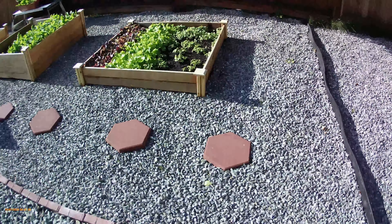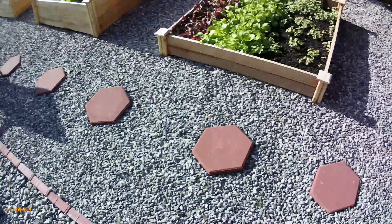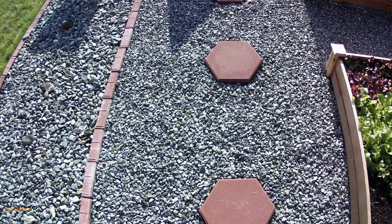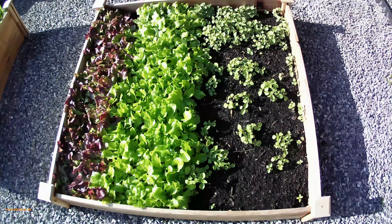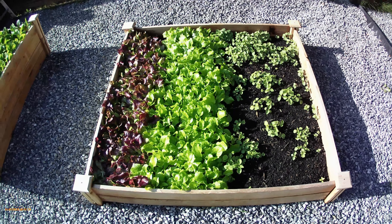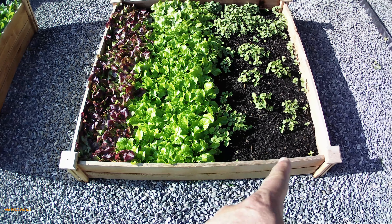These are the raised beds and we put these little stepping stones in just for something to stand on, because this five-eighths inch crushed rock is kind of pointy and sharp, so if you don't have nice shoes on it will hurt your feet.